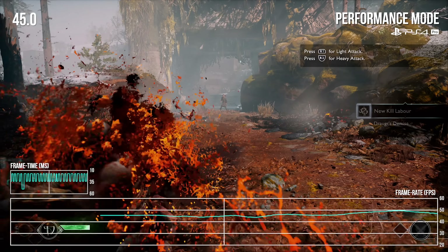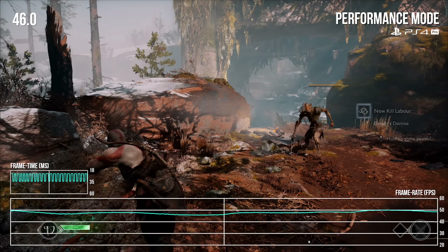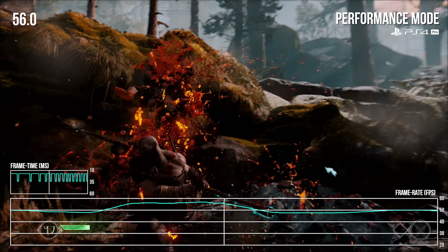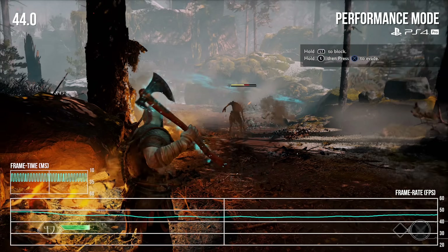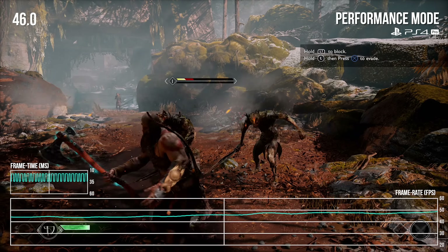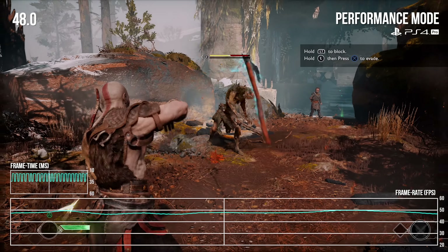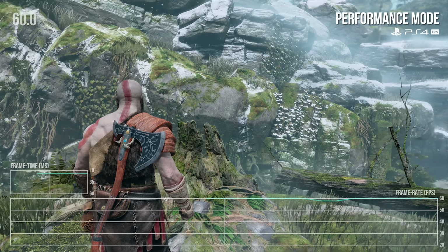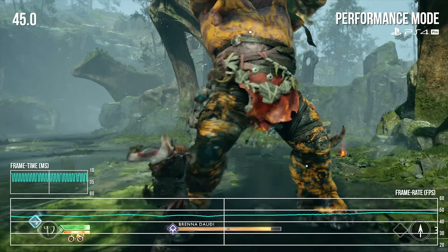Which brings us to performance mode. With the reduced resolution and the frame rate cap removed, there is a significant increase in average frame rate. However, a stable 60 fps is simply off the table here — the frame rate is left to run wild with noticeable judder as a result. This would be a perfect use case for something like FreeSync if the system had supported it. What this mode basically delivers is something more in line with God of War 3 or Ascension on the PlayStation 3. The frame rate averages in the mid to upper 40s during most skirmishes, while quieter moments can jump all the way up to 60 fps.